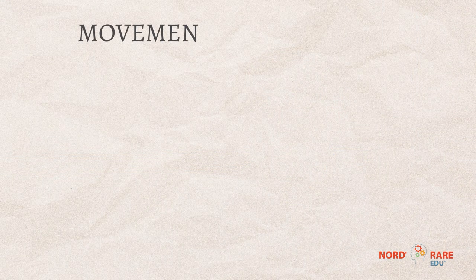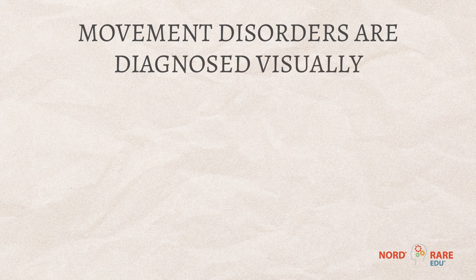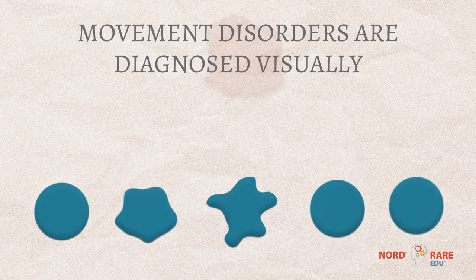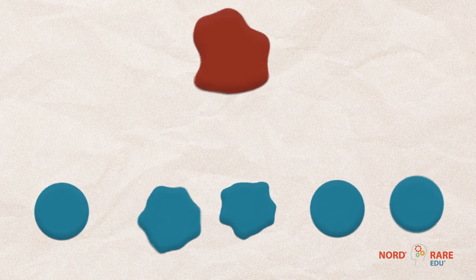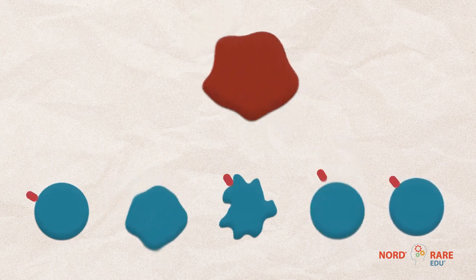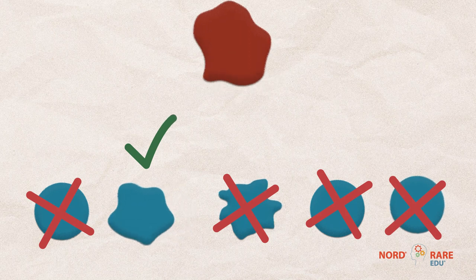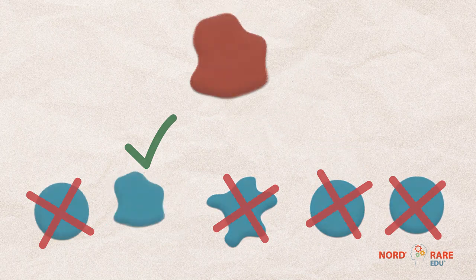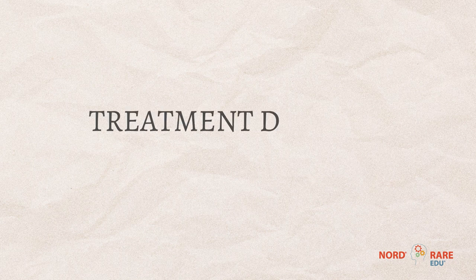Movement disorders are diagnosed perhaps a little differently from other disorders in medicine and in neurology, in that most often we're trying to categorize the movements based on things that we see with our eyes. Once we can categorize the movements, we'll often order laboratory tests or imaging that can be supportive.